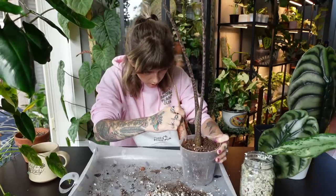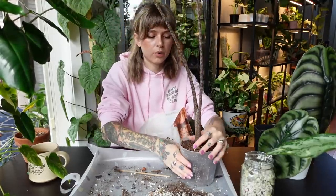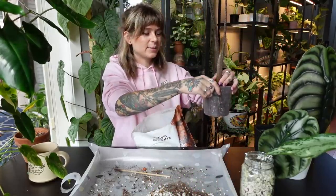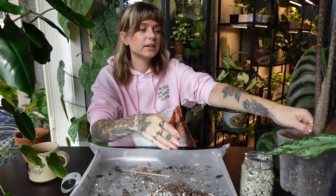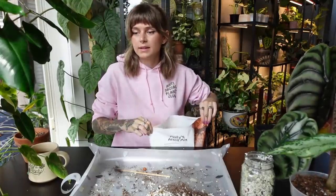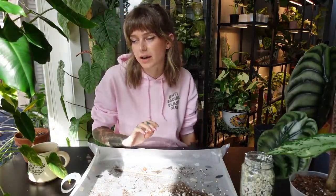Okay, the Alocasia Jacqueline is all done! I'm going to have to find cover pots for these plants. I'm really in my cover pot era — I'm really enjoying finding cute pots for my plants, it makes such a big difference.